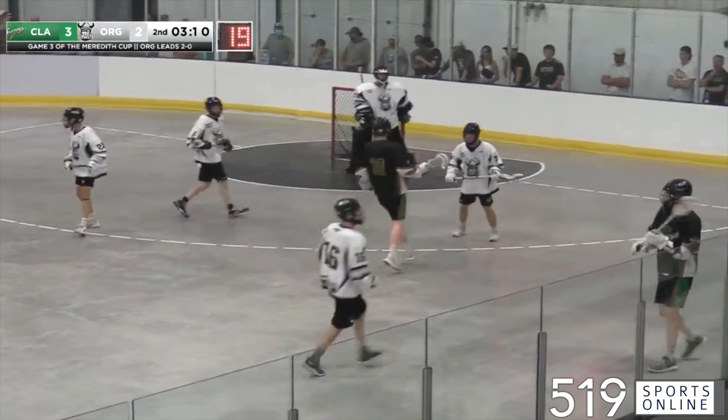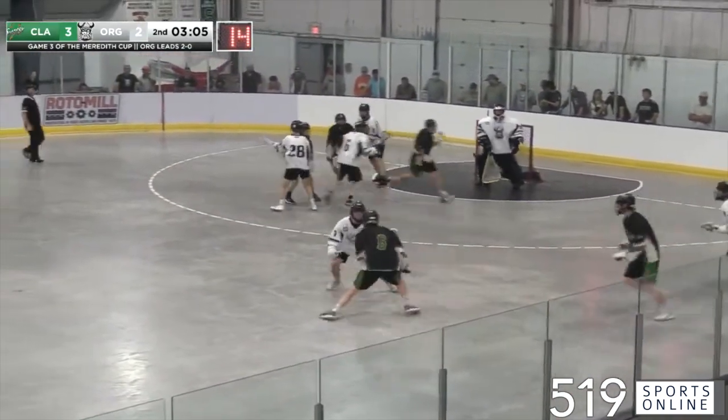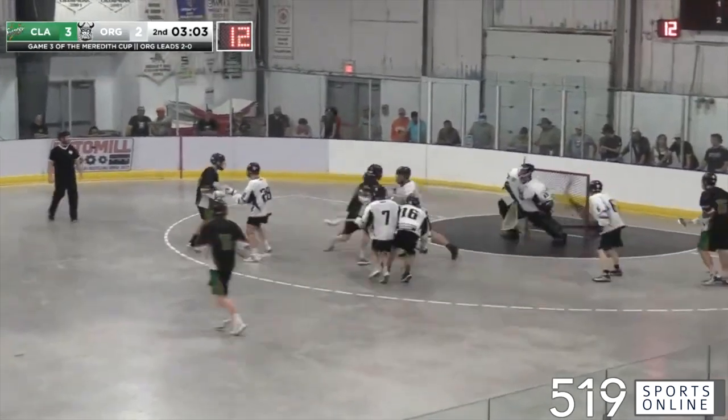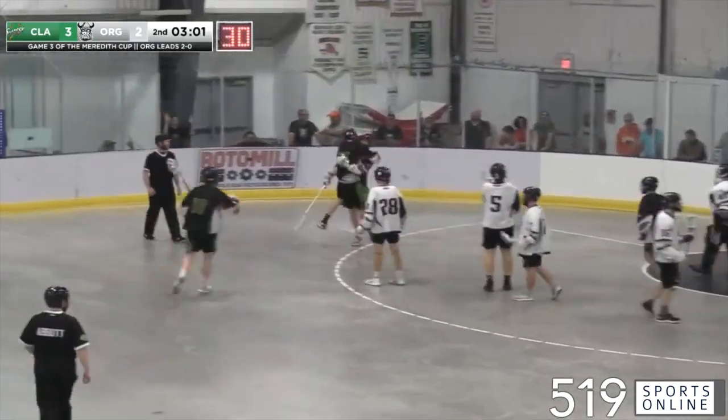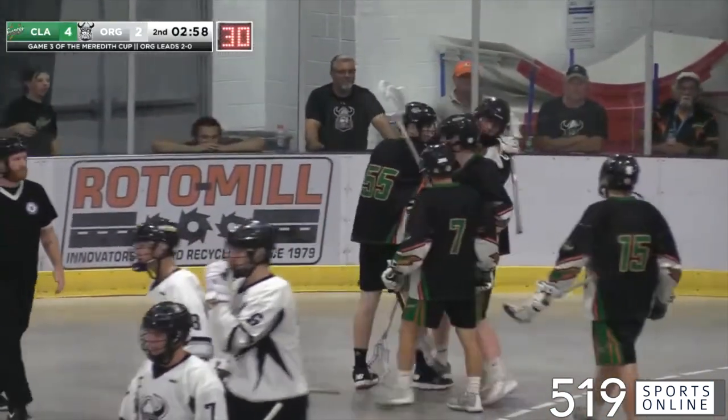Mark Stoop turns back, no one in the corner, so he'll take it to the middle himself and score! Back-to-back goals for the Shamrocks.